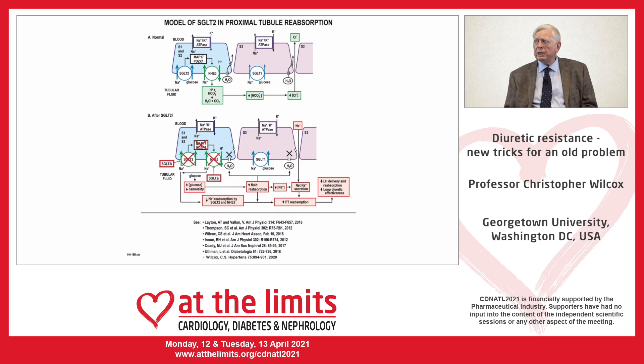SGLT2 inhibitors block proximal sodium reabsorption linked to glucose, but in normal kidneys this is fairly trivial — amounting to about 5%. However, SGLT2 is structurally and functionally linked to other transporters, notably sodium-hydrogen exchanger 3 (NHE3), which reabsorbs the bulk of proximal sodium reabsorption. Therefore, blocking SGLT2 simultaneously blocks NHE3 and other proximal reabsorptive pathways, leading to a large increase in delivery of sodium and chloride from the proximal tubule into the loop of Henle.